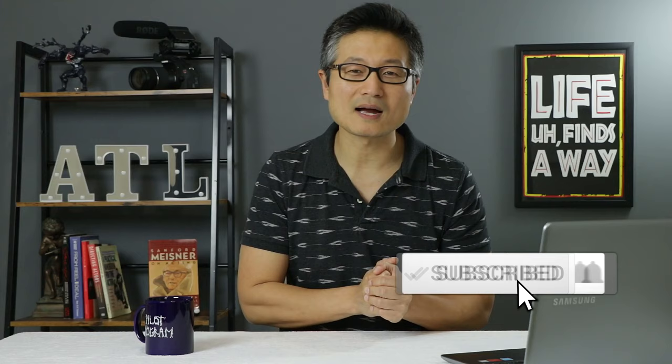My name is Kurt Yu. If you haven't already, you definitely want to subscribe to this channel to get more videos on acting, auditioning, and career advice every single week. Today, we are talking about memorization techniques, specifically how to memorize your lines fast seven different ways.